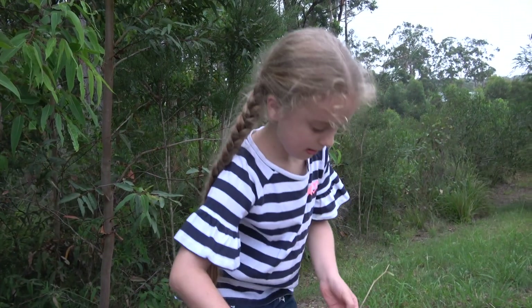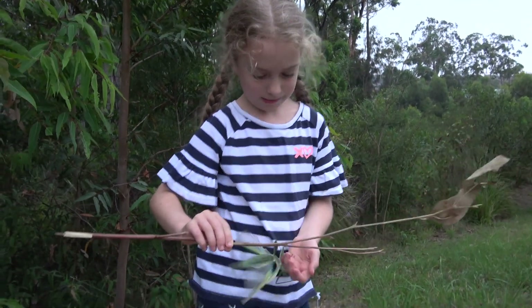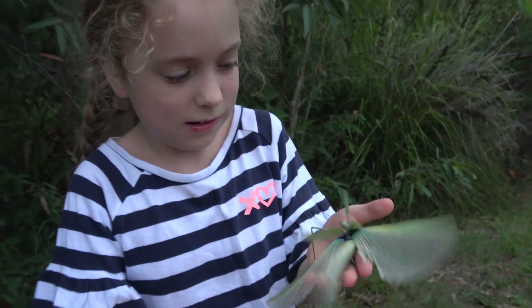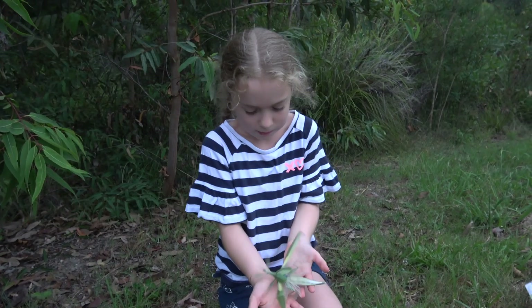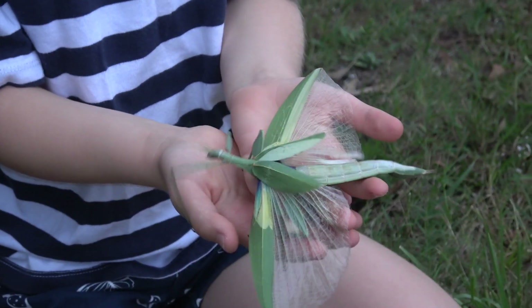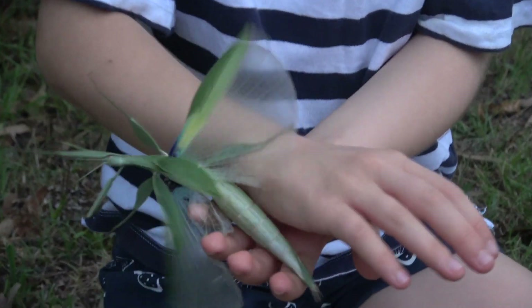Today in our backyard we found an interesting little fella, a stick insect. They put their wings out as a defense mechanism. He lives on eucalyptus trees and is native to Australia.